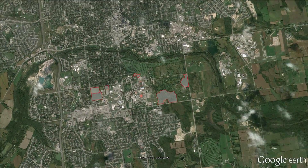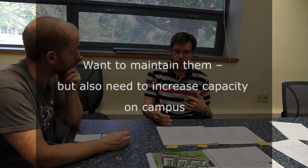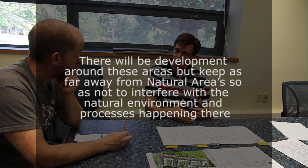We're fully aware of these natural areas, and we were fully aware of them when we developed the most recent campus master plan. We want to maintain them, but we also need to increase capacity on campus going forward in the next 50 years. So there will be development around these areas, but we want to keep as far away from the natural areas with our new developments so as not to interfere with the natural environment and any natural processes happening there. Within the campus master plan, those distances and barriers that need to be put in place are identified with any potential development around those areas.